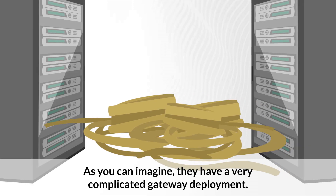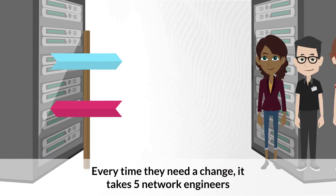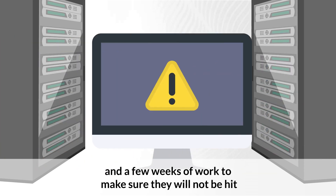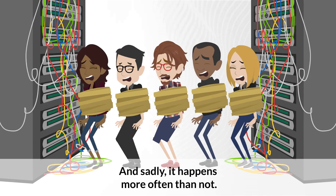As you can imagine, they have a very complicated gateway deployment. Every time they need to make a change, it takes five network engineers and a few weeks of work to make sure they will not be hit with critical downtime in the process. And sadly, it happens more often than not.